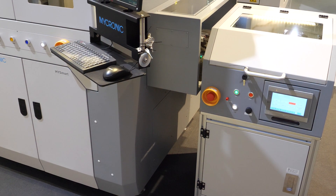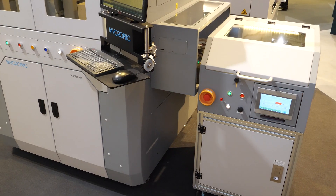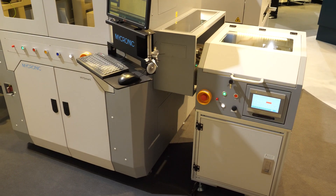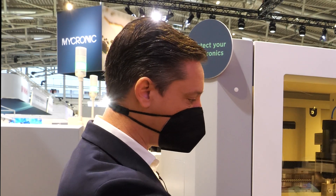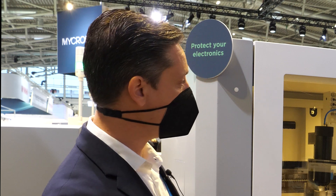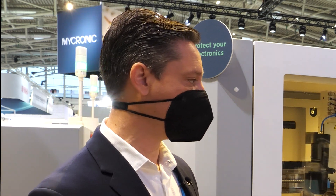Continuing with the full-line solution offering at Micronic, we have also developed conveyed weigh stations for industrial dispensing. These systems pre-weigh the pallets before entering the MyC60, you dispense the industrial material on them, and then when they come out they are post-weighed. The difference between the two weights gives you the amount of material dispensed, communicated through an EMS system so you have full line control on dispensing in your industrial assemblies.